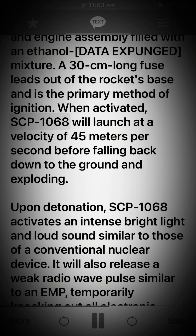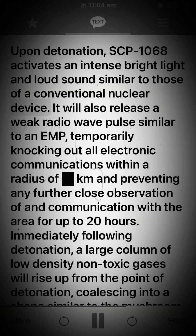When activated, SCP-1068 will launch at a velocity of 45 meters per second before falling back down to the ground and exploding. Upon detonation, SCP-1068 activates an intense bright light and loud sound similar to those of a conventional nuclear device. It will also release a weak radio wave pulse similar to an EMP, temporarily knocking out all electronic communications within a radius of km and preventing any further close observation of and communication with the area for up to 20 hours.